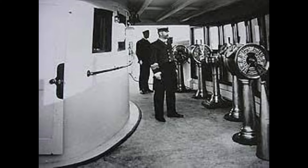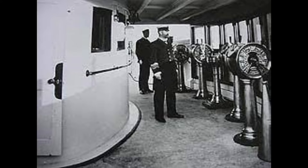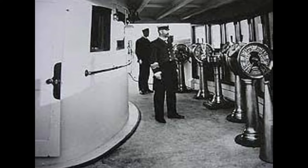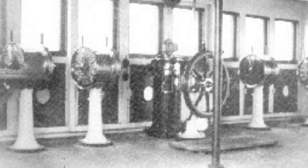Engine telegraphs are arguably one of the most revolutionary inventions for ships, as they allowed the officers on the bridge to communicate with the engineers in the engine room remotely without needing to walk all the way down there — which, of course, in Titanic's case, by the time the officers reached the engine room, it would hardly be too late.